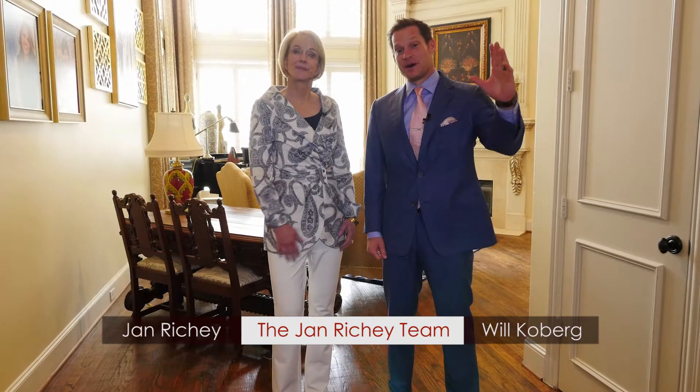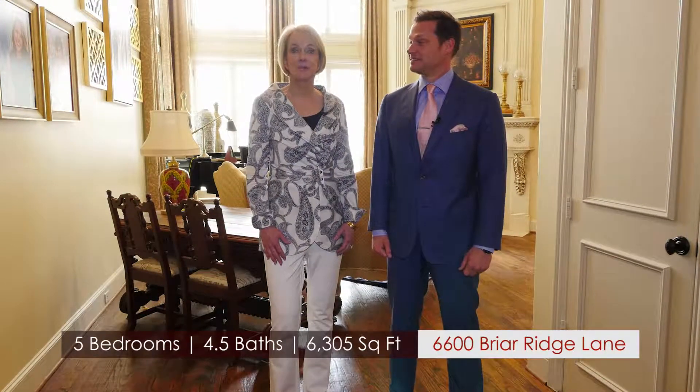Hi, I'm Jan Ritchie, and this is one of my partners, Will Coburn. Hi everybody. We're here to show you our listing at 6600 Briar Ridge Lane in Plano, Texas.